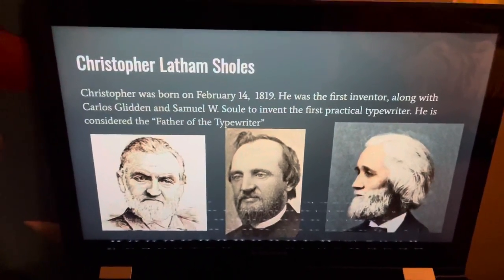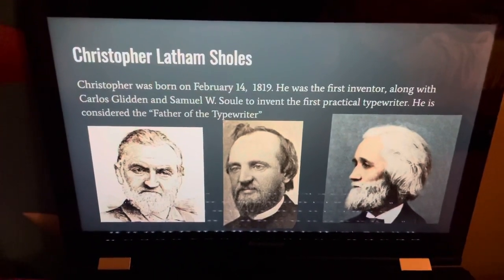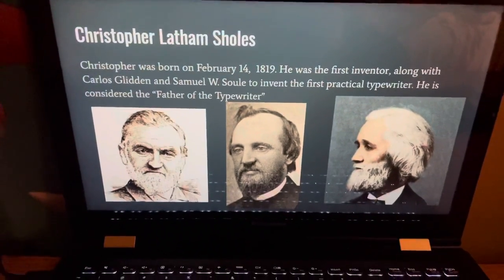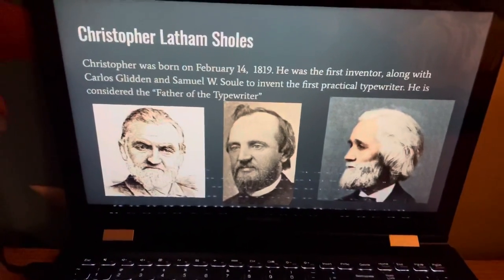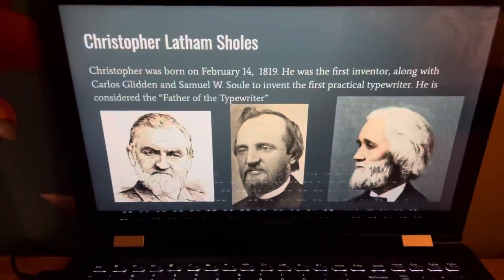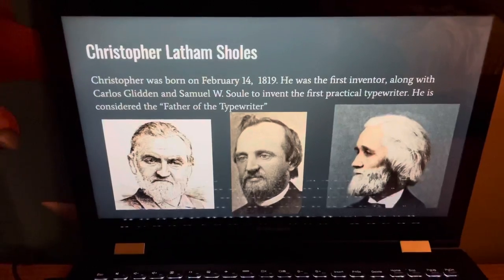Now, Christopher Latham Sholes — yeah, he exists — and he was born on February 14th, 1819. He was the first inventor, along with his collaborators Carlos Glidden and Samuel W. Soule, to invent the first practical typewriter. He is considered the father of the typewriter and is often associated with the QWERTY keyboard.